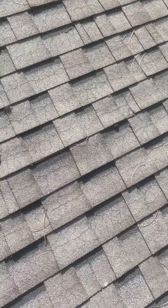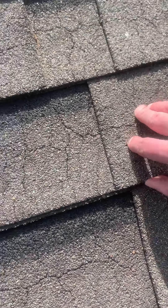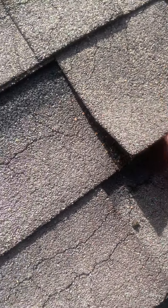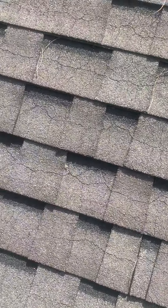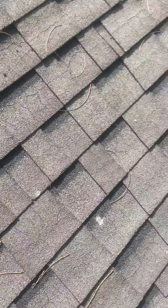We'll first take a look at the shingles themselves. We see severe thermal cracking, degranulation, a lot of moss growth. The adhesive has dried out. The roof is at least 25 years old, and with all this cracking it might even be older than that.